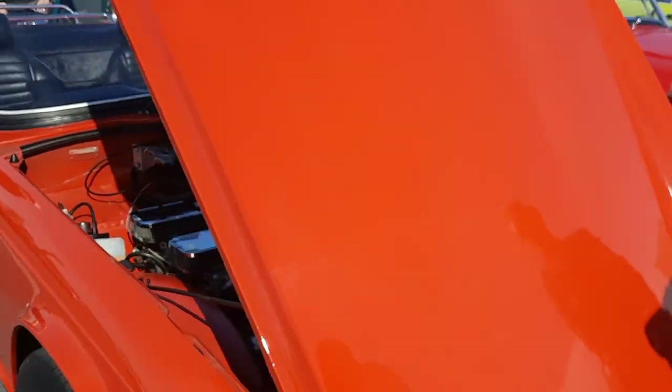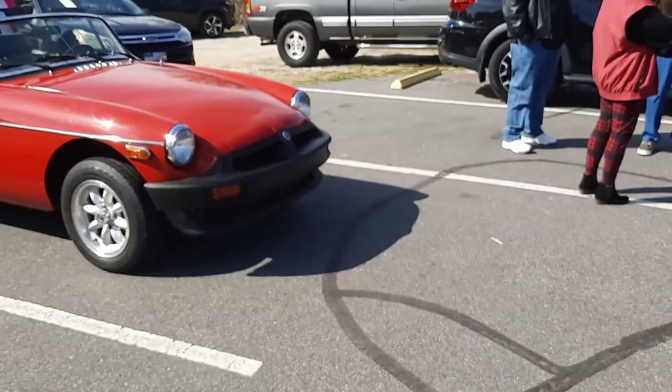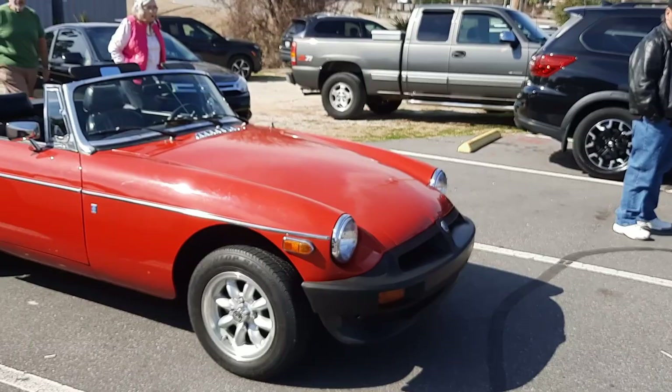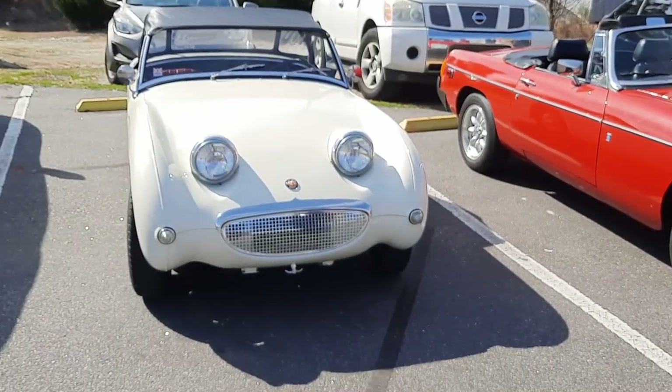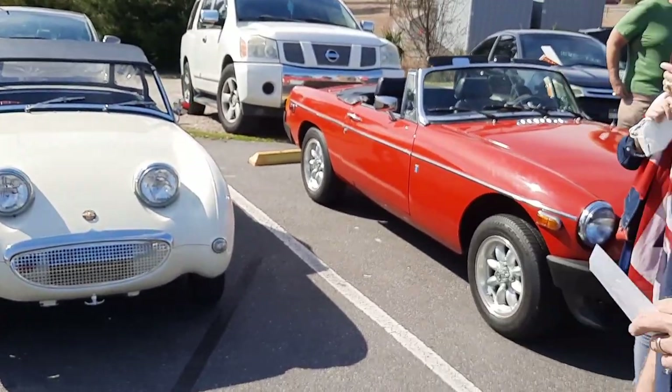Another Triumph TR6 MG, and next to it a bug-eyed Sprite — a beautiful little car.